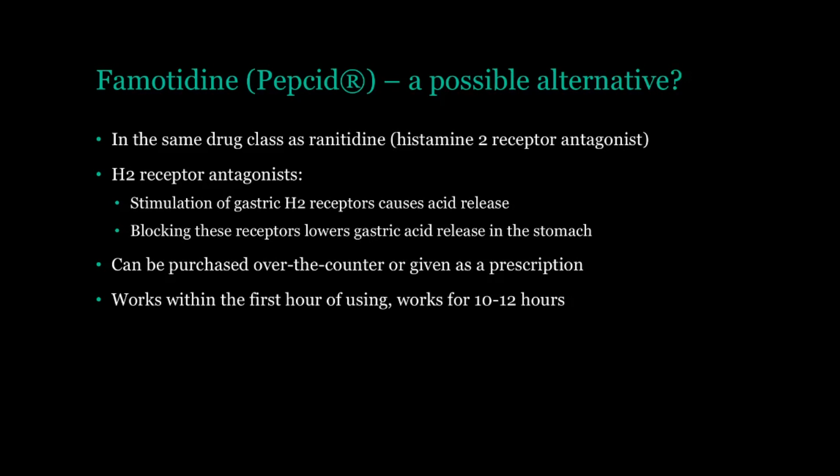With all that being said, today I want to cover a possible alternative treatment, and that is famotidine, or brand name Pepcid. So what makes this a good alternative? It's in the same exact drug class as ranitidine — the drug class known as the histamine-2 receptor antagonists. You have H2 receptors in your stomach, and when these are activated, it causes release of more acid. So if you can block the stimulation of these H2 receptors, you reduce the amount of acid being produced, and this lowers heartburn and other similar symptoms.